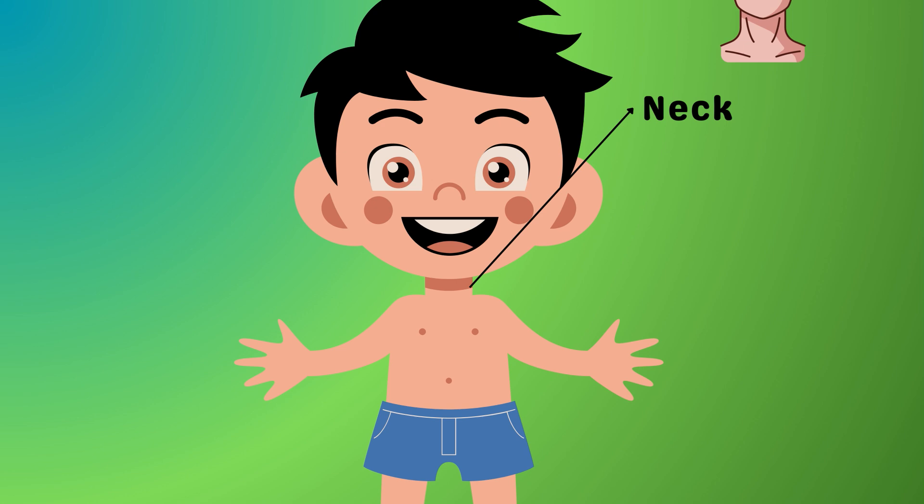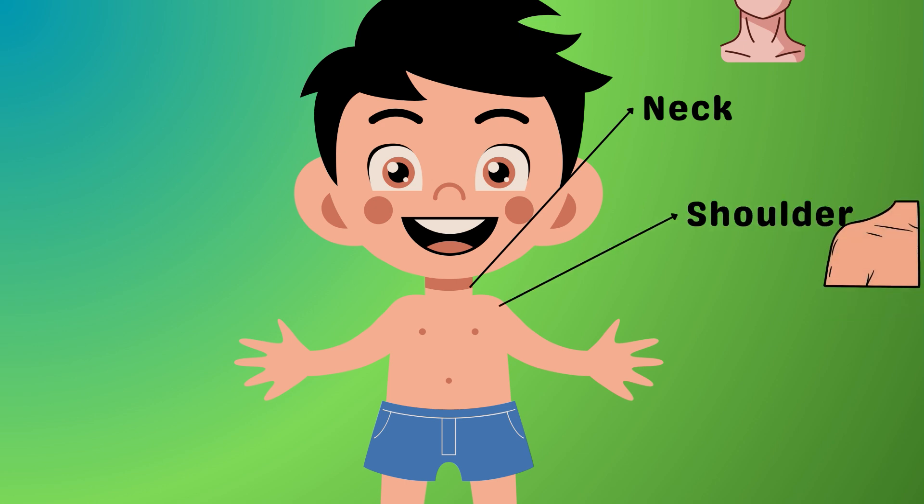Your neck is the connection between the head and the rest of the body. It helps your head to turn side to side. Say hello to your shoulders — strong and sturdy, they help you carry your backpack and reach for the stars!